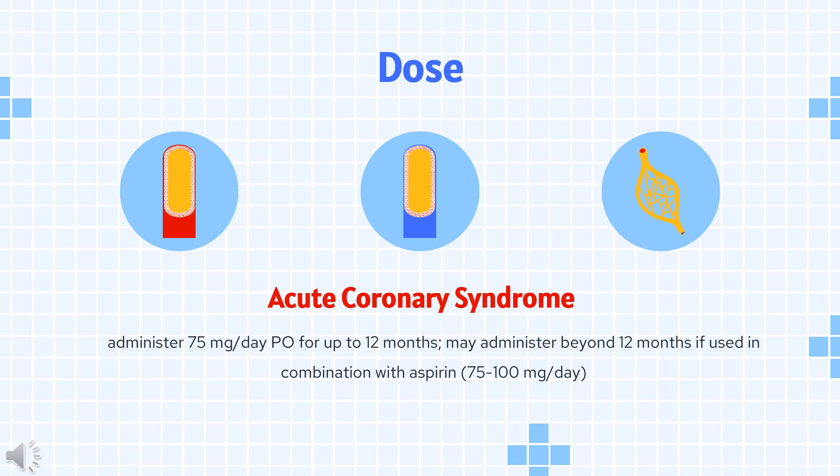Dual antiplatelet therapy (DAPT) consideration depends on whether the patient has stable coronary artery disease and does not have risk factors such as TIA or stroke, age greater than 75 years, bleeding risk, low body weight, or concurrent medications.